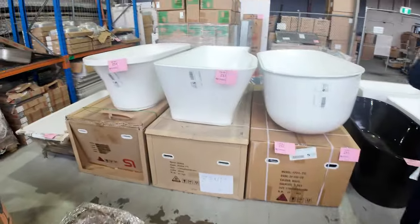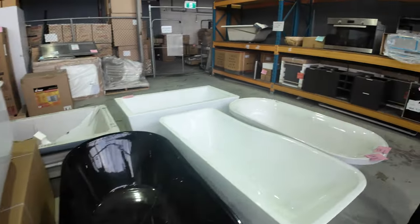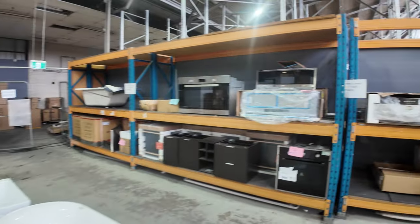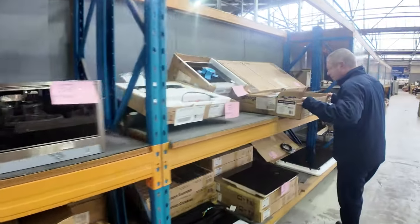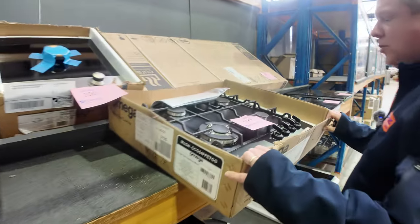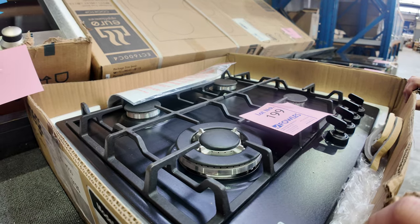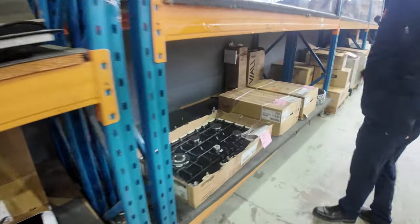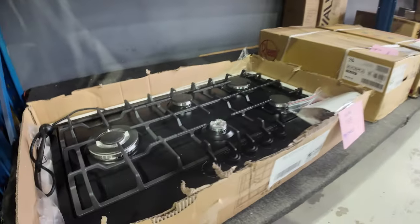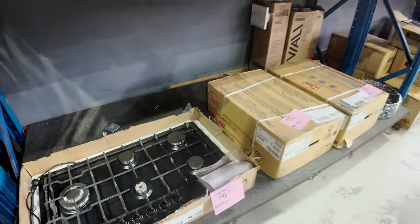Down the back here, freestanding bathtubs and lots of Frankie sinks. On the wall here we've got some beautiful range hoods and loads of cooktops as well. There's a nice Amiga cooktop — a beautiful Amiga black cooktop — that's lot 199, 600mm wide. And lot 195 is the Amiga 900mm gas cooktop. Very very nice, and unreserved folks.